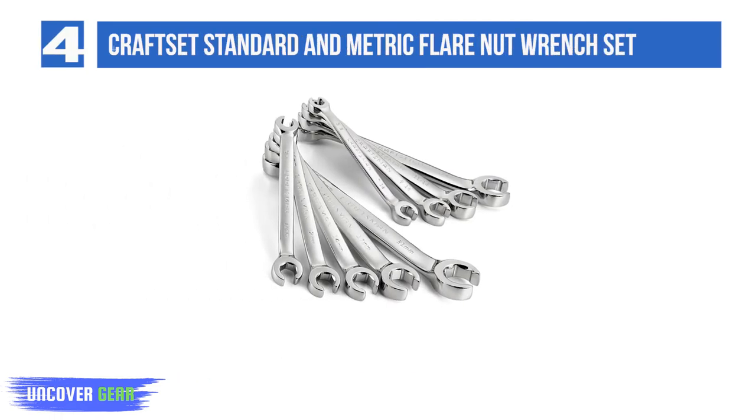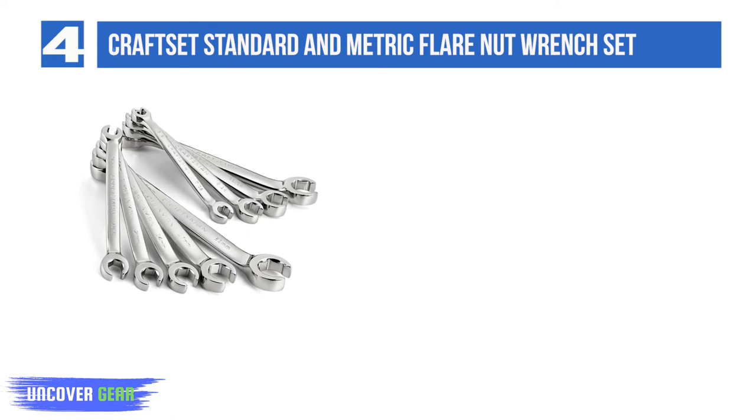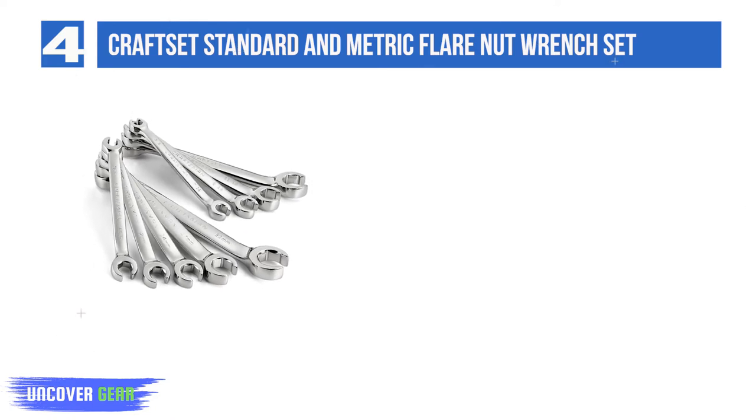Number 4: Craftsman Standard and Metric Flare Nut Wrench Set. If you're in the automotive repair business, consider the Craftsman 9-Piece Standard and Metric Flare Nut Wrench Set your next go-to toolkit.